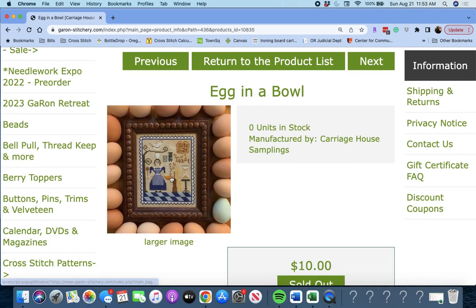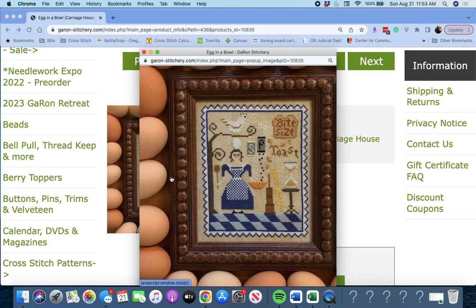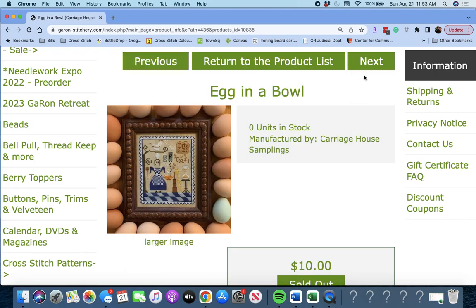Next up is 'Egg in a Bowl' by Carriage House Samplings. Salt and pepper, toast, bite size — that's cute. And then an egg on her head. Egg in a Bowl by Carriage House Samplings.